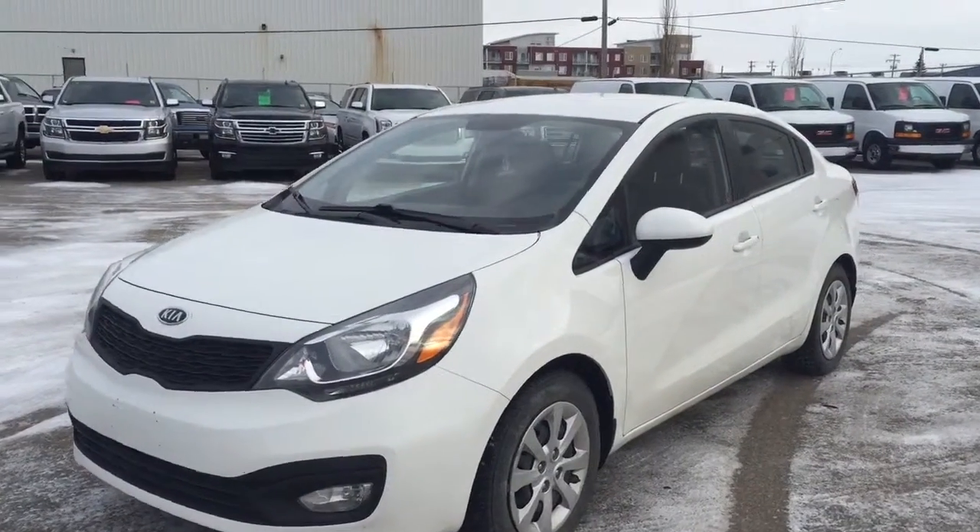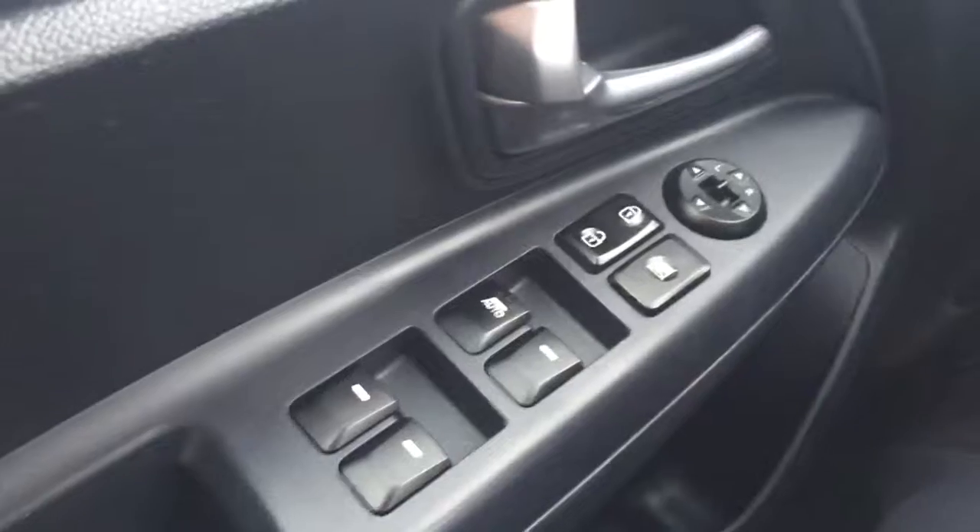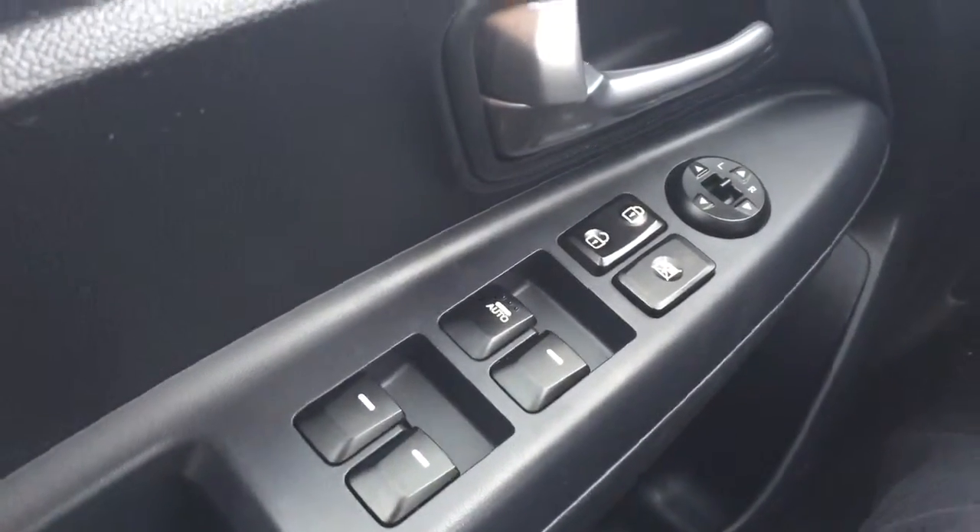Welcome to Davis Chevrolet. This is a pre-owned 2012 Kia Rio in the color white. Some features include power windows, power locks, and power mirrors.